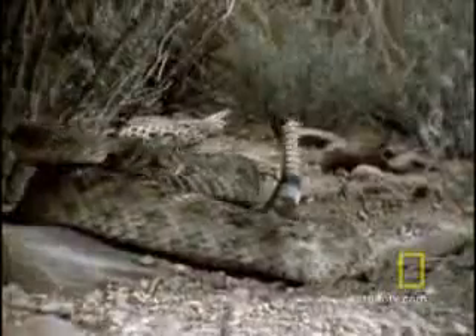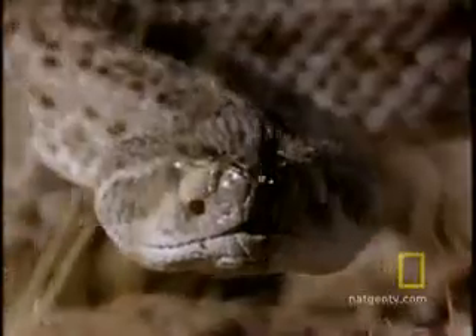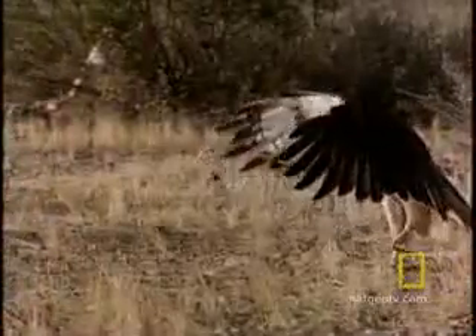The rattler is instantly on guard. It sounds its trademark warning signal. Now check out this matador move — the red-tailed hawk is trying to divert the rattler, get it to strike at its wing feathers and expose its head.